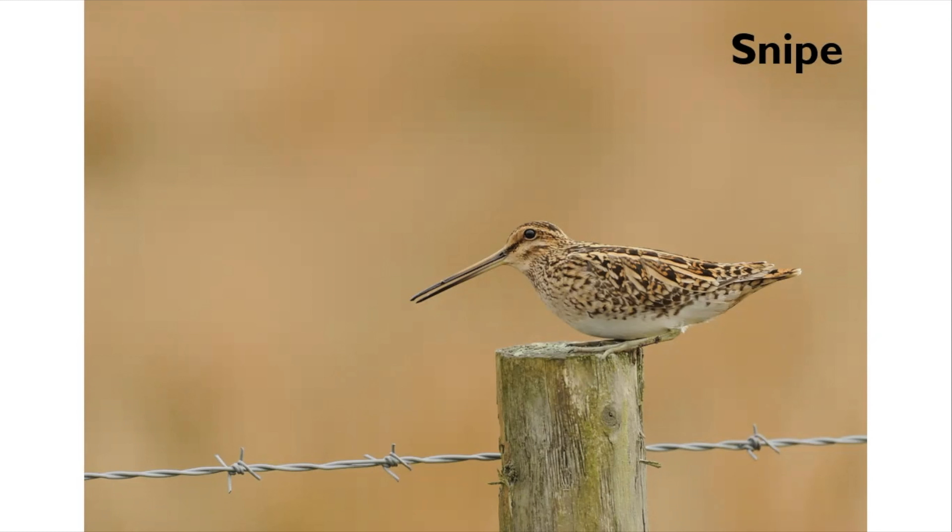The British snipe population is estimated at around 67,000 pairs and there are still good numbers to be found in the Dales.